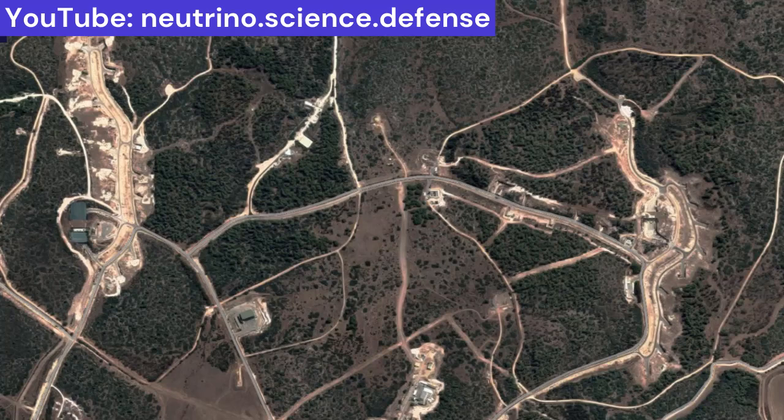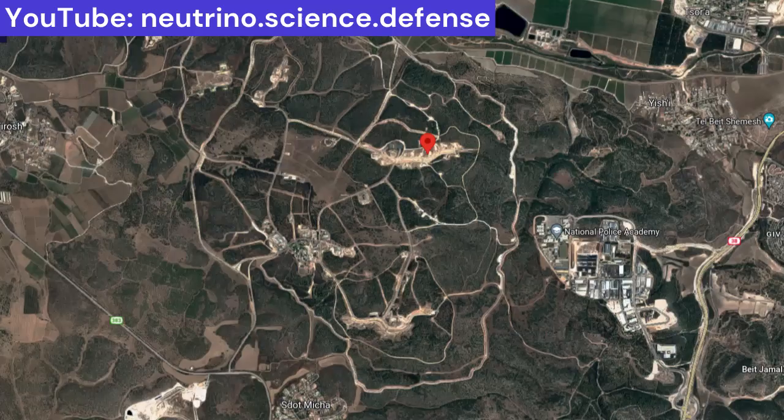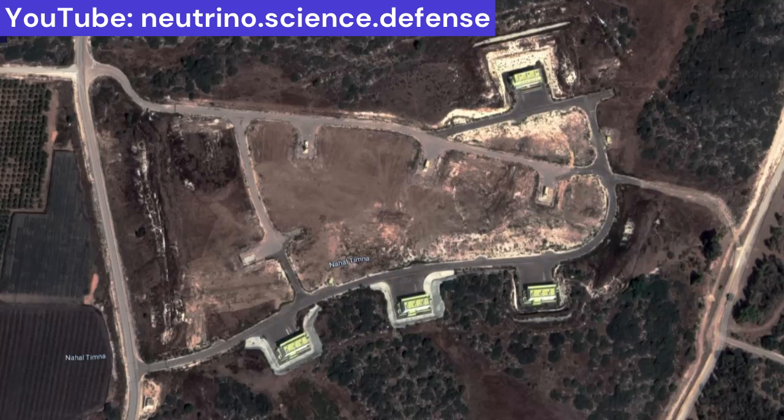For the Jericho missiles to have military value, they would need to be able to disperse from their caves. The Sdot Micha base is relatively small at 16 square kilometers, with suspected launcher caves located along two roads each only about one kilometer long. This layout provides protection against limited conventional attacks but would be vulnerable to a nuclear surprise attack, and would not be adequate against a massive Iranian ballistic missile attack. In a hypothetical crisis, the launchers would presumably leave Sdot Micha and take up positions in remote launch areas. A 1969 U.S. State Department background paper stated that several sites providing operational launch capabilities were virtually complete, meaning Sdot Micha is not the only site from which Jericho missiles can be launched.